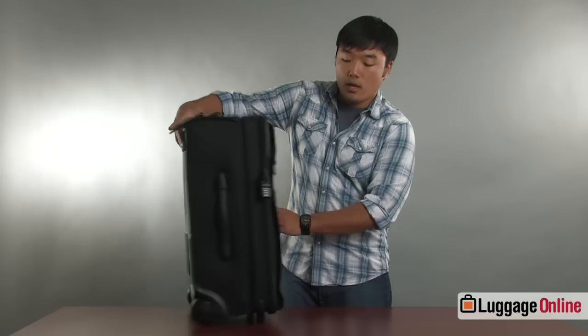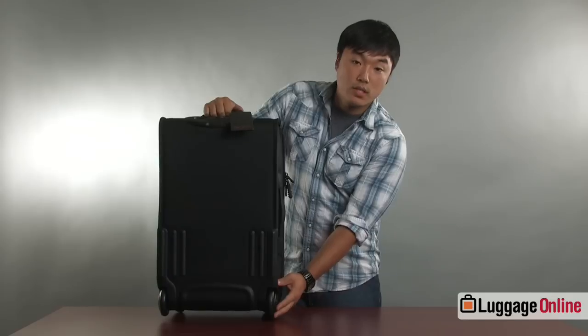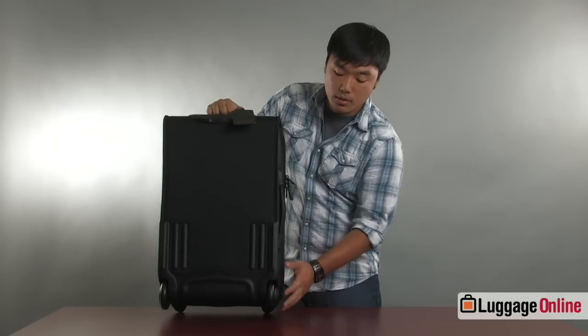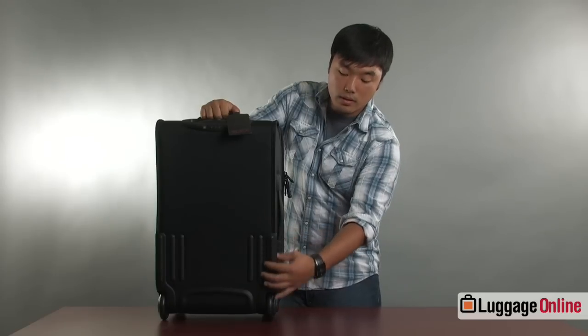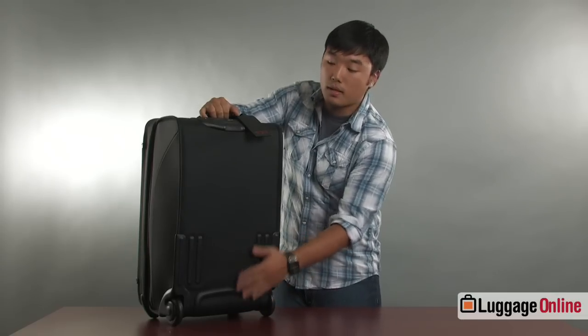Down at the bottom of the bag you'll notice the inline skate wheel system. Tumi calls it the easy glide system on these bags. These wheels come with high grade steel ball bearings and steel axles which make them extremely durable, as well as a hard rubberized coating. Also you'll notice around the edge of the bag are these molded curb guards. These allow you to hit a step or a curb and not damage the fabric of the bag, and these can take a good beating.